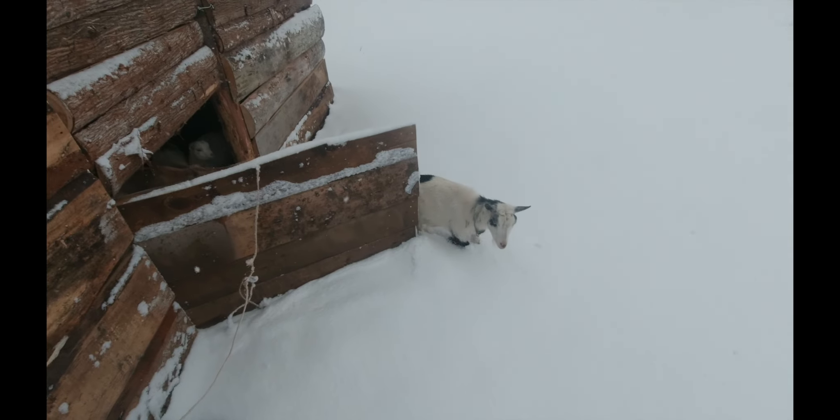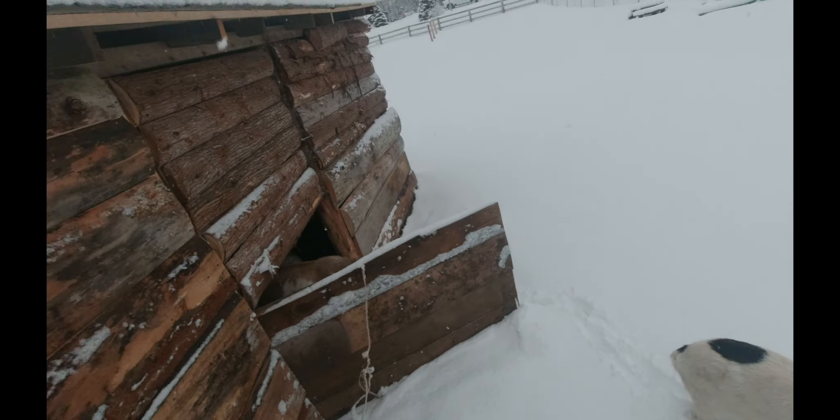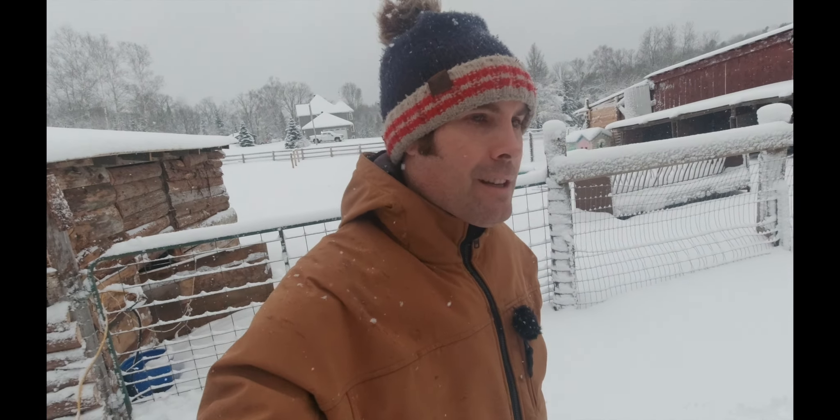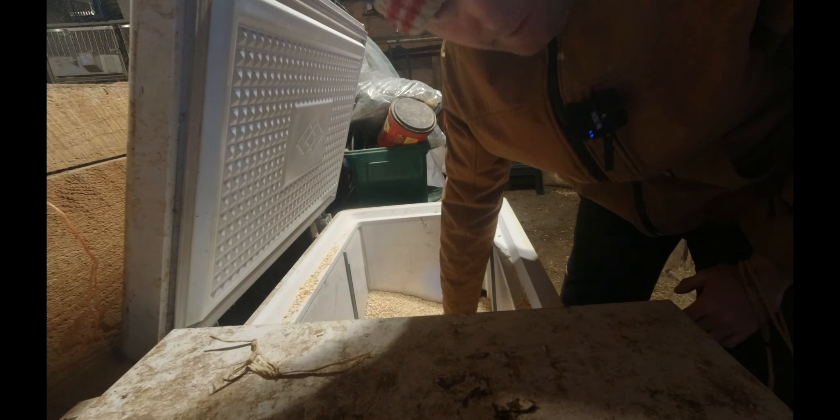Well, that worked out well for the new shelter — everybody's happy in there and dry. I might pull the door open here so they can come on out if they want. Goats don't like the snow; they don't like making their first tracks in it. But Luna's brave — she's an escape artist.